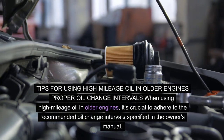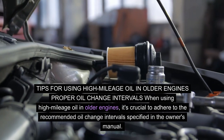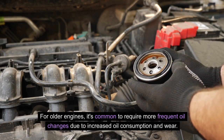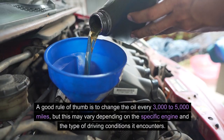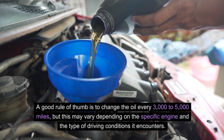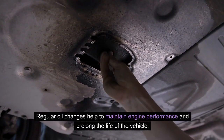Tips for using high mileage oil in older engines. Proper oil change intervals: when using high mileage oil in older engines, it's crucial to adhere to the recommended oil change intervals specified in the owner's manual. For older engines, it's common to require more frequent oil changes due to increased oil consumption and wear. A good rule of thumb is to change the oil every 3,000 to 5,000 miles, though this may vary depending on the specific engine and driving conditions. Regular oil changes help to maintain engine performance and prolong the life of the vehicle.